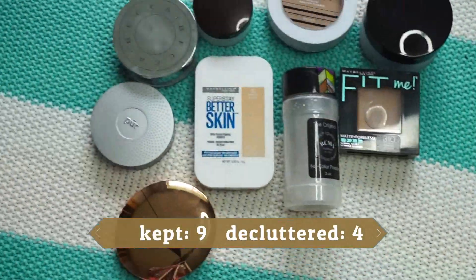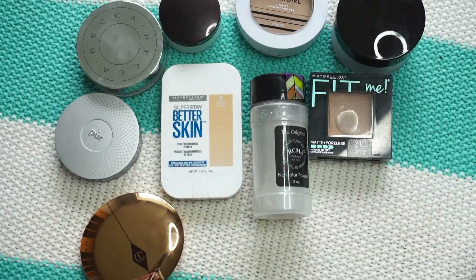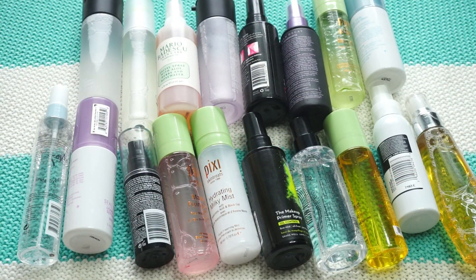For powders and pressed powders: I'm keeping nine and passing on four. Another category down!